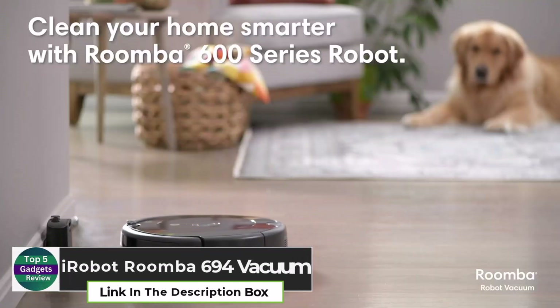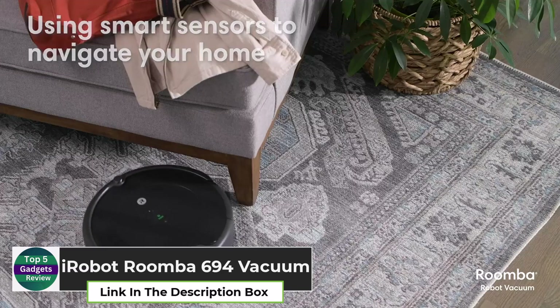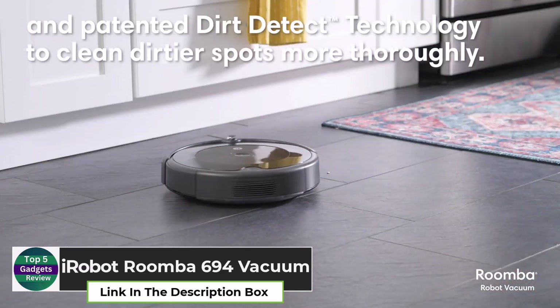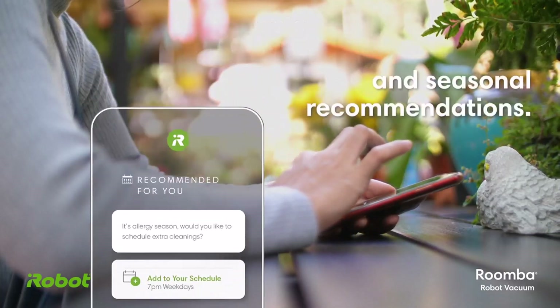iRobot Roomba 694 Robot Vacuum. The iRobot Roomba 694 Robot Vacuum is the ultimate hands-free cleaning assistant. Whether it's pet hair, dust, or debris, this vacuum tackles it all with ease.